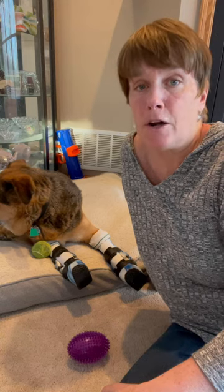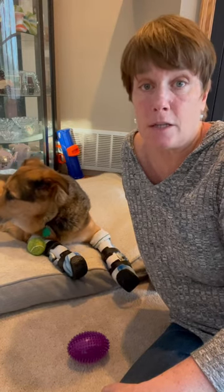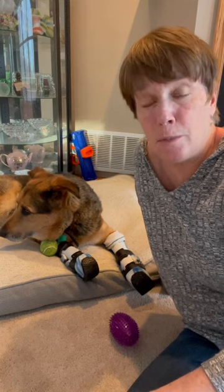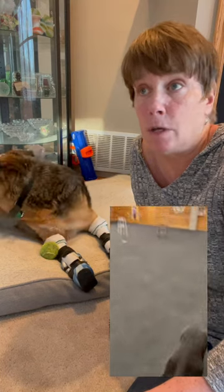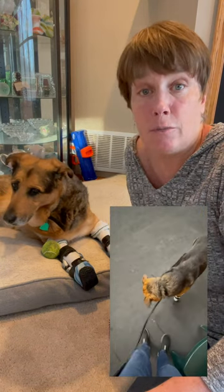I fostered Maple in the latter part of her recovery and adopted her in October of 2022 — that's also when she got her prosthetics. She's very happy in her new home. We've been going through dog obedience classes and are now studying for her therapy dog certification. When we get that, we'll be able to visit children's hospitals, vet hospitals, and visit other amputees and hopefully inspire them. I think it's a good activity for Maple.